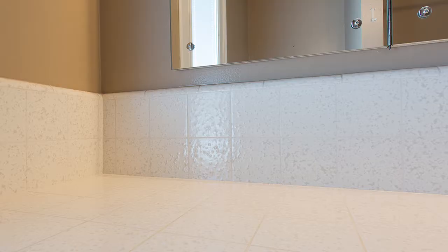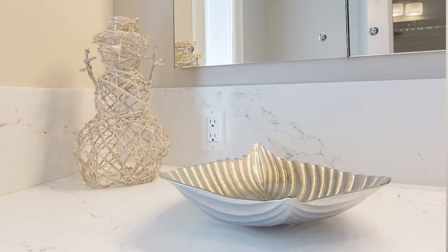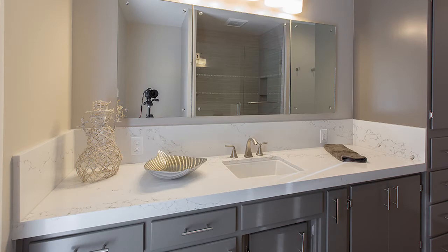Next up, you'll notice the Pintal Statuario Quartz simulated marble countertops. The simulated marble quartz is really hot these days, and you can see how it lays out over those nice gray cabinets in this particular project.